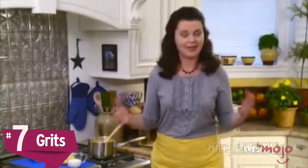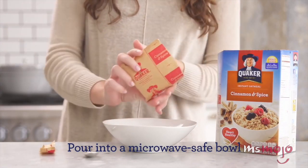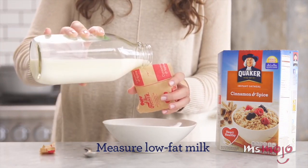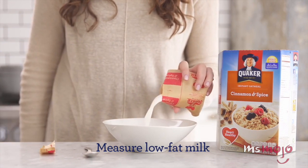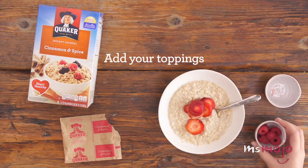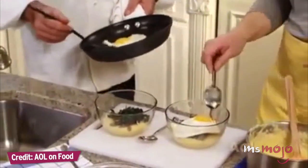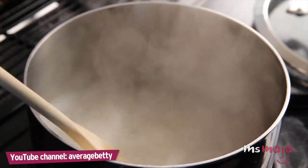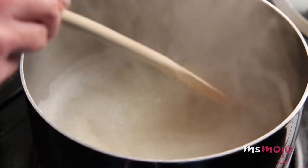Number 7: Grits. In theory, oatmeal should be gluten-free, but as many celiac sufferers will tell you, anyone with a serious sensitivity is better off not risking it if the brand isn't explicitly gluten-free. These days, most brand-name oatmeals have been cross-contaminated. Thankfully, grits makes for a scrumptious, carb-heavy breakfast to get you through the first half of the day. Unfortunately, grits can't replace oatmeal in every recipe, but when it works, it works.